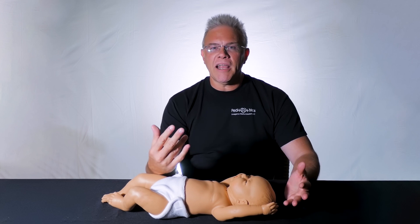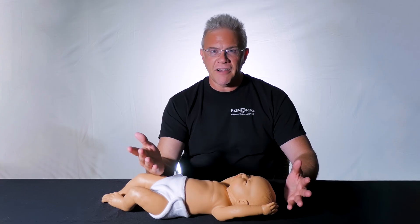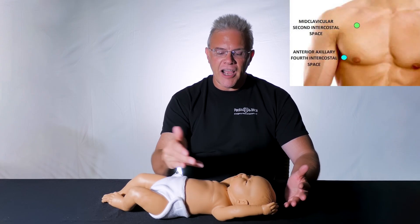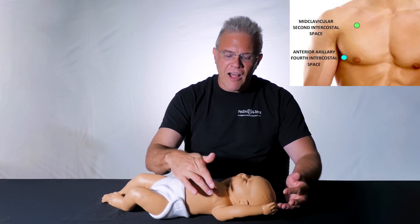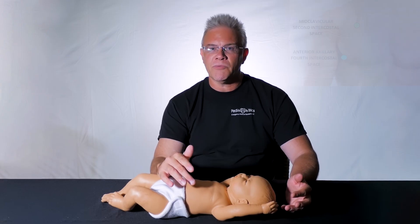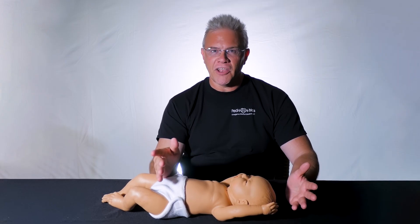So what this article found was an easy way to remember where the midclavicular line is — using the nipples for pneumos. If you simply find where the nipples should be, go ahead and follow them straight up. Chances are, that's your midclavicular line.